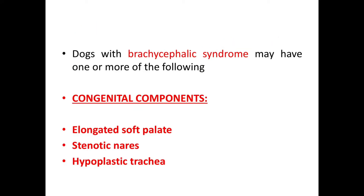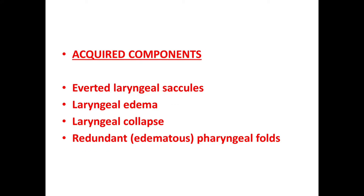Dogs with brachycephalic syndrome may have one or more of the following components. The components are divided into two groups: congenital and acquired. The congenital components are elongated soft palate, stenotic nares, and hypoplastic trachea. The acquired components are everted laryngeal saccules, laryngeal edema, laryngeal collapse, and redundant or edematous pharyngeal folds.